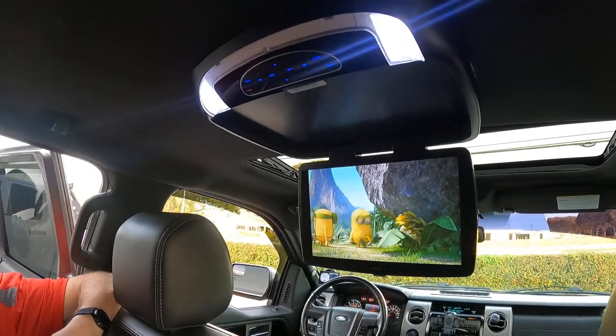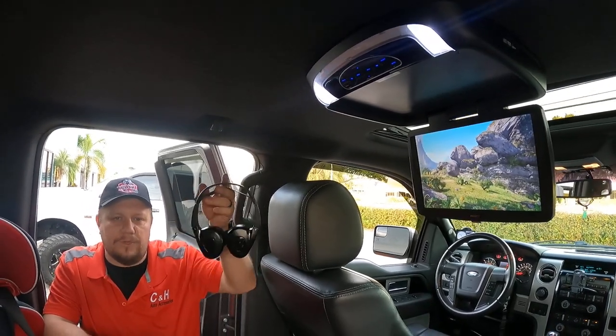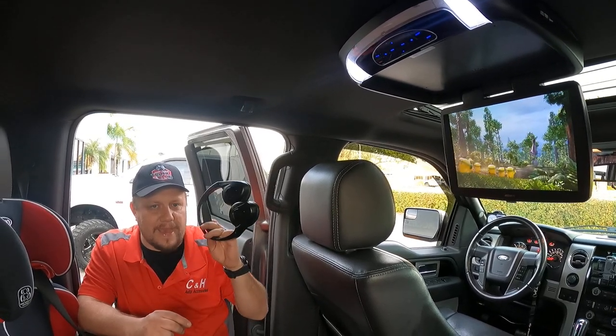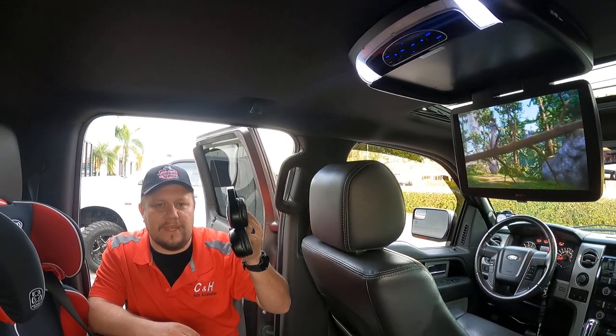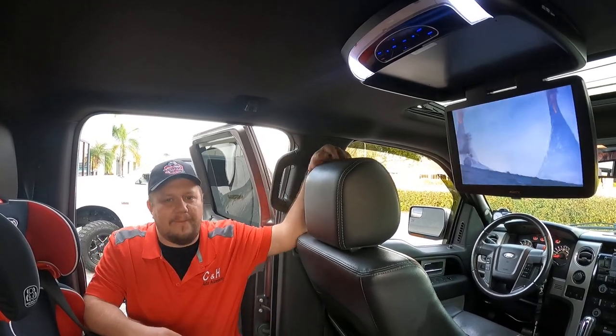So it serves a bunch of purposes. The other nice thing — this unit comes with two wireless headsets. There's no wires to these. The kids turn on — it's battery powered. As long as this sees that, it works on IR, they get to hear what the movie's saying. So you don't have to listen to Minions for the 500th time on your road trip.